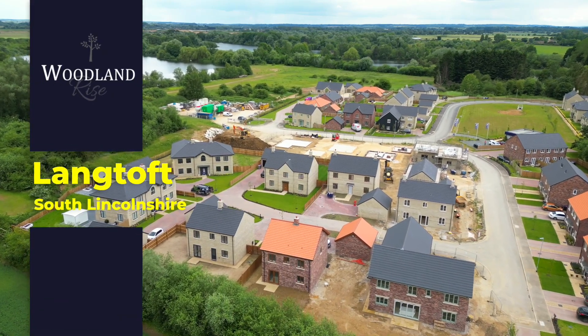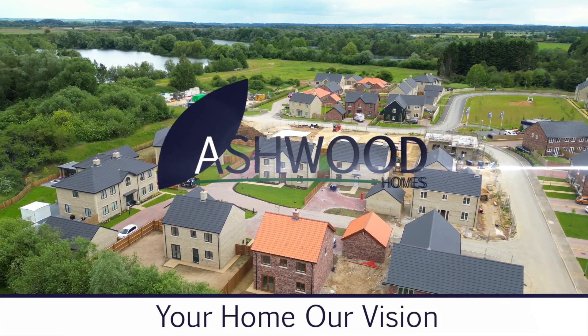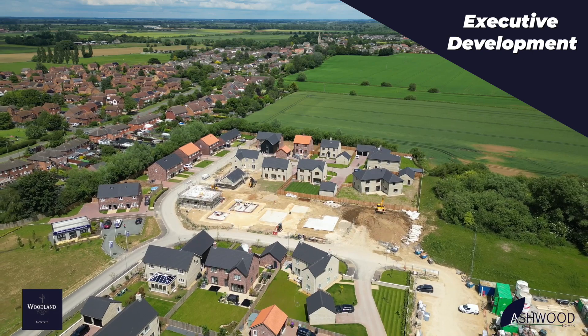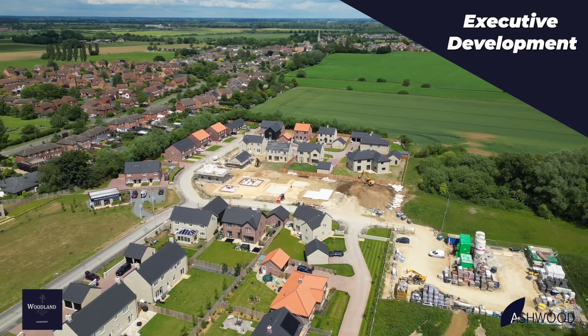Woodland Rise Langtoft, a premium home in a picturesque village. Beautiful inside and out, with outstanding workmanship. The only downside? They're selling quick, so you might miss out. These three-to-five-bedroom new-build houses truly are a home for life.